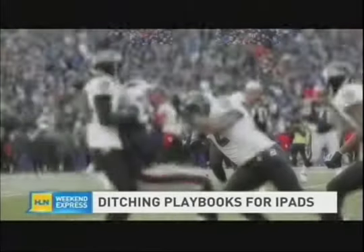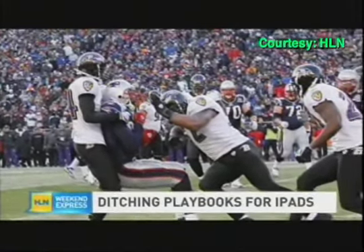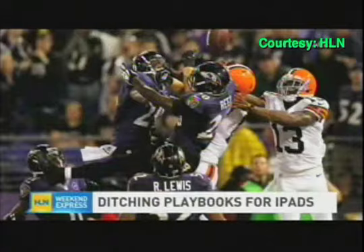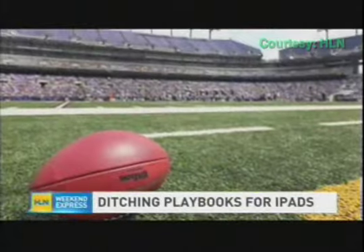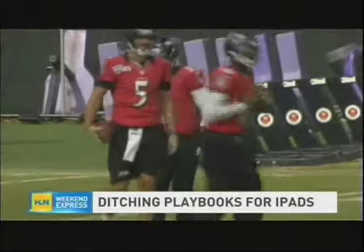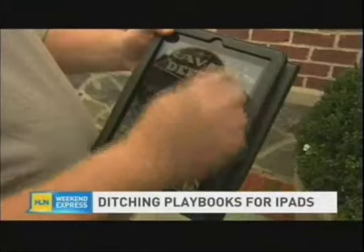The Baltimore Ravens have a reputation for a punishing defense, led by big-name players like linebacker Ray Lewis and safety Ed Reed. But it's what the Ravens are using before they take the field that's drawing the attention of teams around the NFL: iPads.